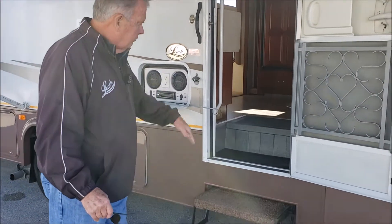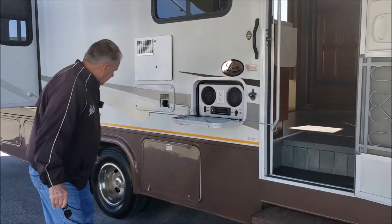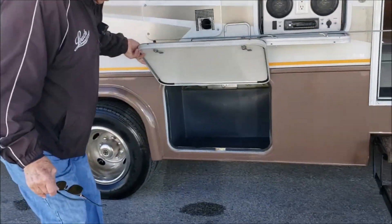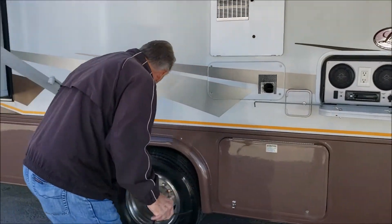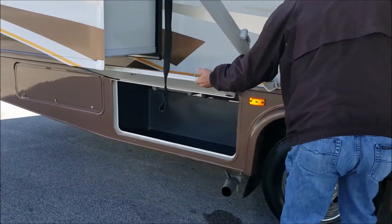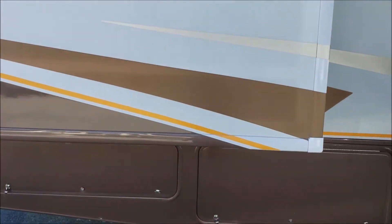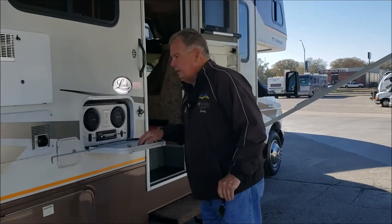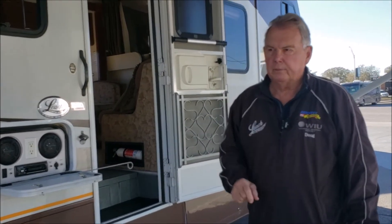As you can see, it does require a little bit more effort to get into it, but it's well worth it because you have huge storage bays with a rotocast bay in them. Here's another one over here and another one in the back. It also has an outside entertainment center. This is a great tailgating motorhome with a great floor plan — I'll share some of that with you inside.